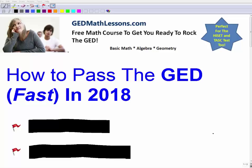How to pass the GED fast in 2018. I'm going to cover three powerful tips to actually get you to pass the GED in 2018. My name is John. I created the website GEDMathLessons.com, and I've done a lot in math education for 20-plus years, so I have a lot of experience in this field. Believe me, these tips are really powerful if you follow them.